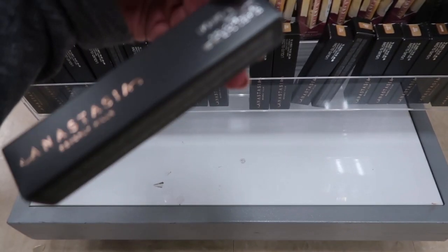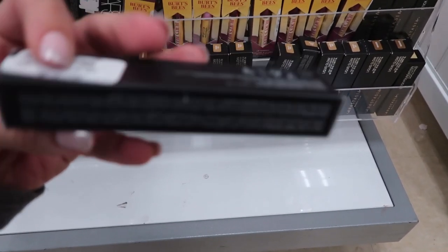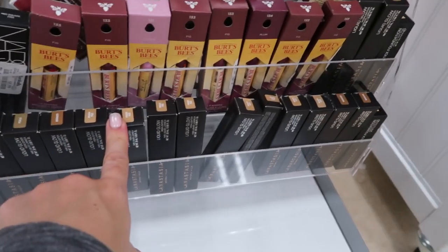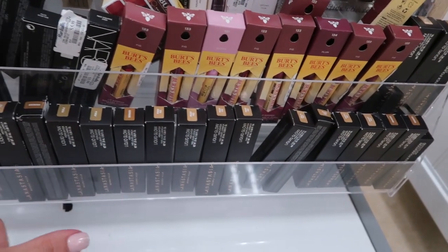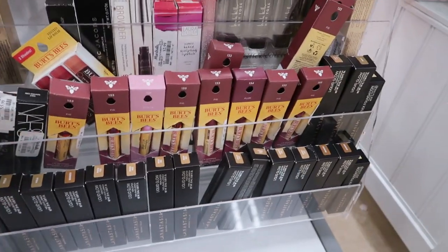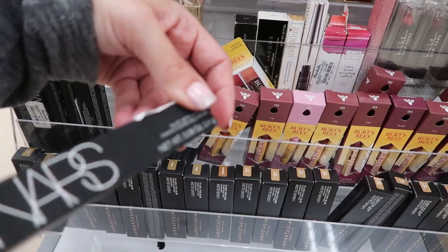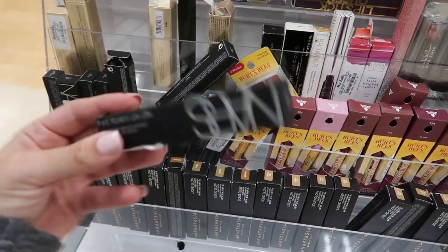There are lots of Anastasia highlighters for $4.99 — there's Peach Fizz, Perla, Bronze. There's also NARS — I think this is the lip liner for $5.99.